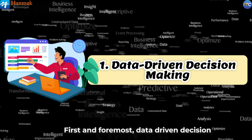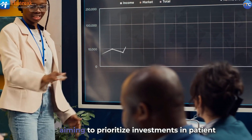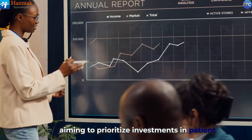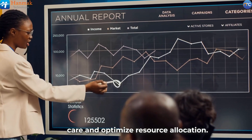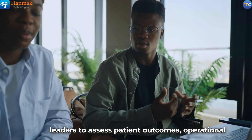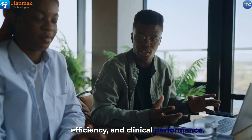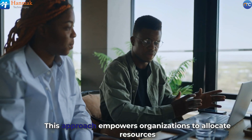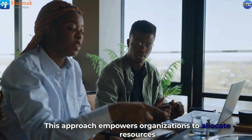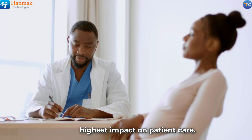First and foremost, data-driven decision-making is integral for healthcare organizations aiming to prioritize investments in patient care and optimize resource allocation. Leveraging comprehensive data analytics enables healthcare leaders to assess patient outcomes, operational efficiency, and clinical performance. This approach empowers organizations to allocate resources strategically, focusing on areas that yield the highest impact on patient care.